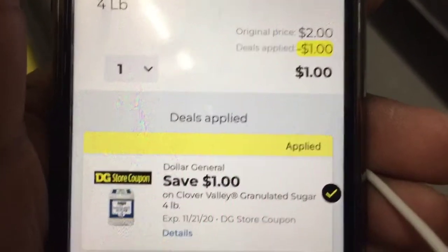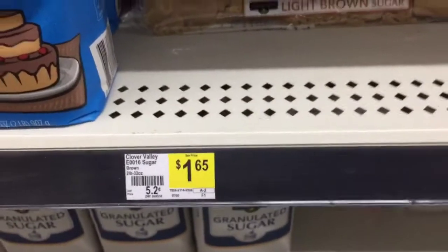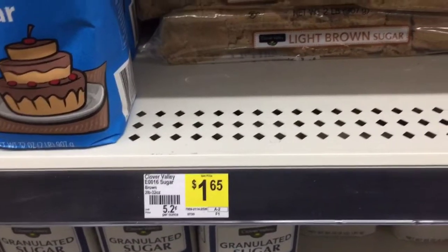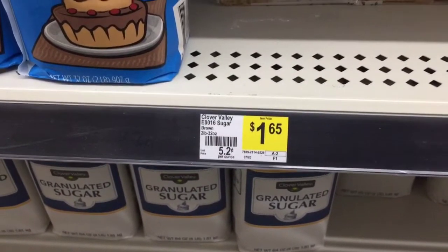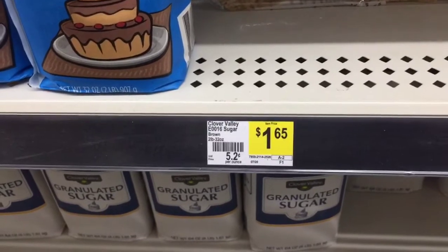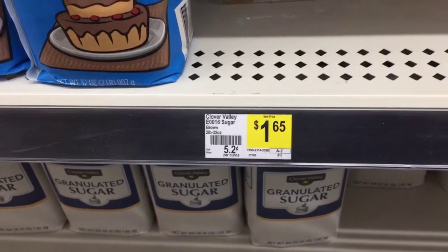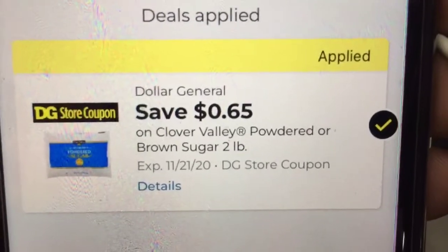Then we're going to also grab one of the Clover Valley light brown sugars, they are priced at a dollar and sixty-five cents, and we have a sixty-five cent store coupon — so this is going to be a dollar.